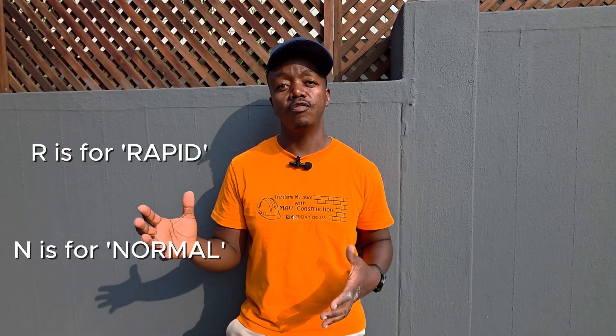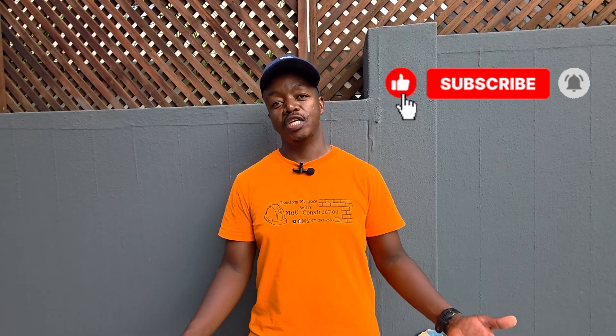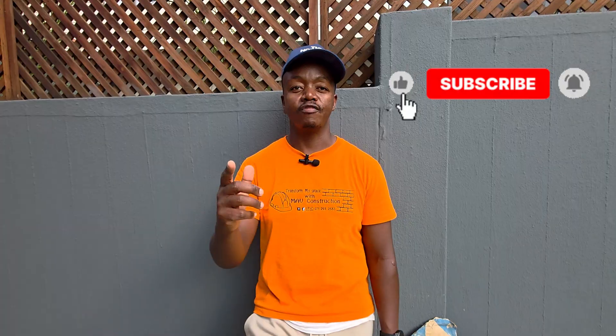So there you have it. We've spoken about how to read a bag of cement and given some tips to help you pick the right bag for your build. If you love our content, please hit subscribe, share the video, like, and comment — we're keen to hear your thoughts. MAV Construction signing out, thanks, cheers.